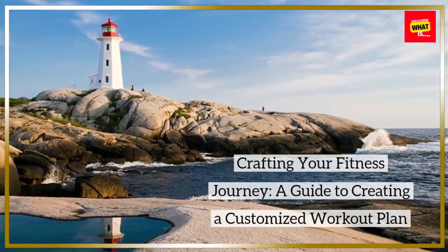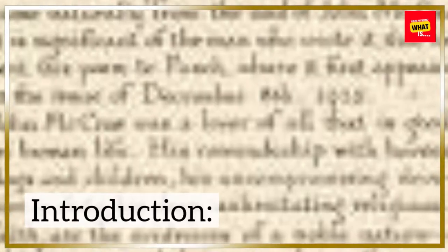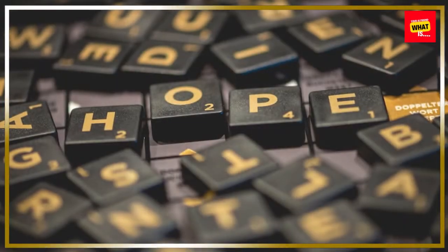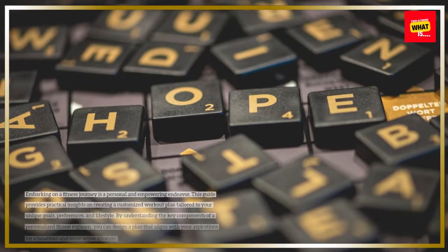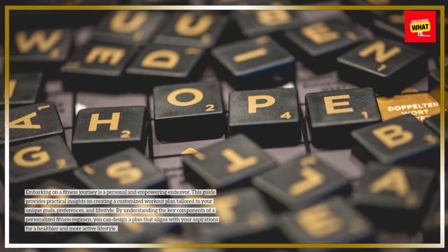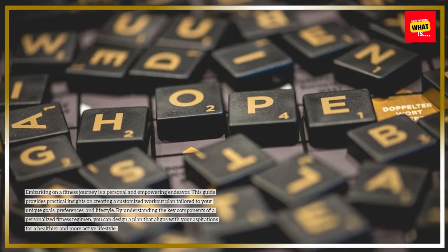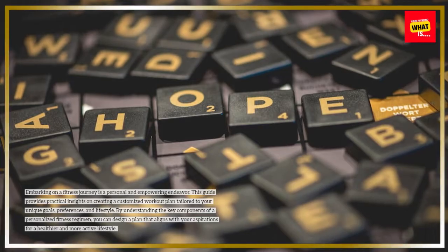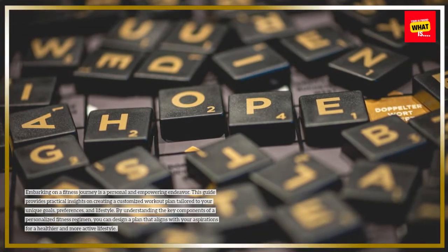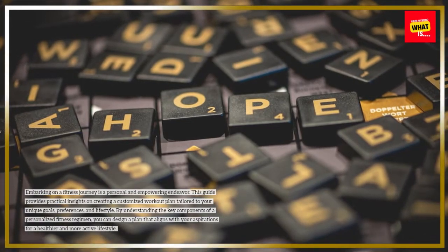Crafting Your Fitness Journey: A Guide to Creating a Customized Workout Plan. Embarking on a fitness journey is a personal and empowering endeavor. This guide provides practical insights on creating a customized workout plan tailored to your unique goals, preferences, and lifestyle. By understanding the key components of a personalized fitness regimen, you can design a plan that aligns with your aspirations for a healthier and more active lifestyle.